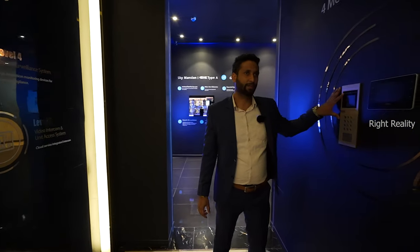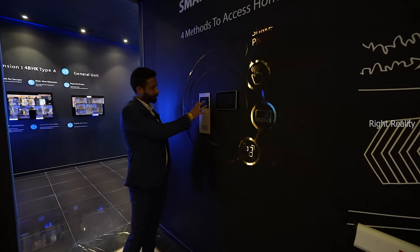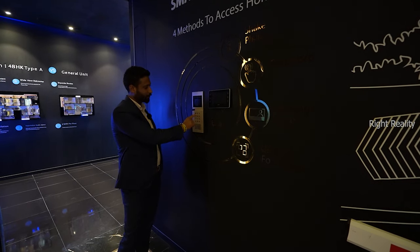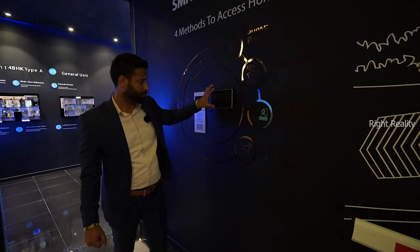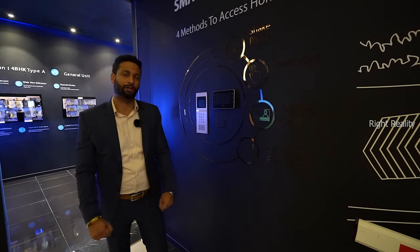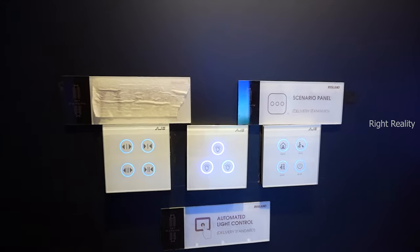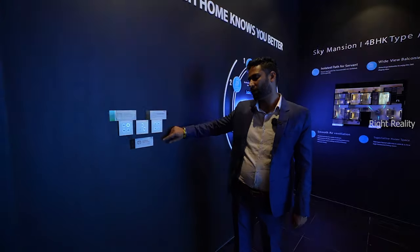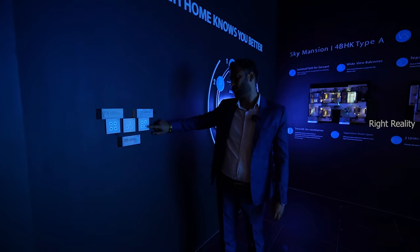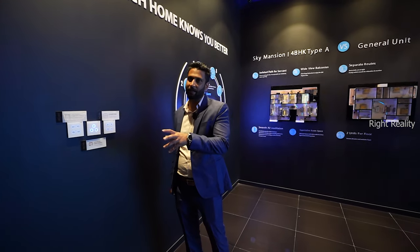When a guest approaches you, they enter the lift lobby where there is a panel. Whenever the person enters your flat number — say 502 — there will be a video call which reflects in your home. The moment you approve it, only then can the person access your home. There is also a panel placed in your main hall where you can control all lighting effects — switch lights on or off as needed — with a one-stop solution for every lighting requirement, customized to your needs.